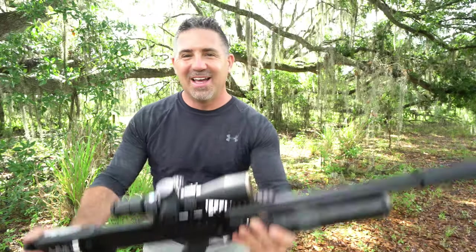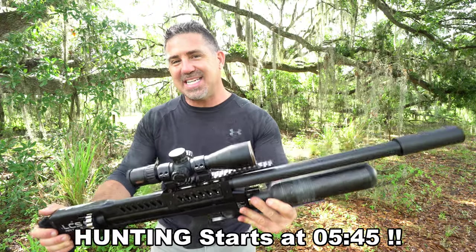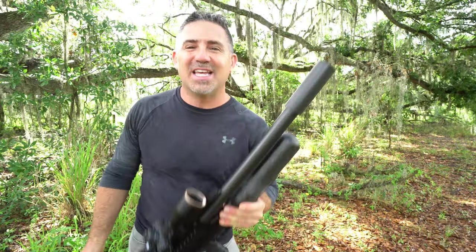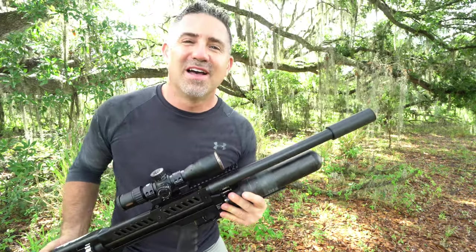Hey guys, welcome back. This is the new LCS Air Arms SK19 .25 caliber semi-automatic air rifle. Today I'm going to take you hunting with it as well as give you a full review coming up.